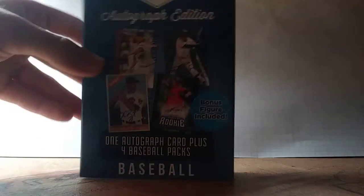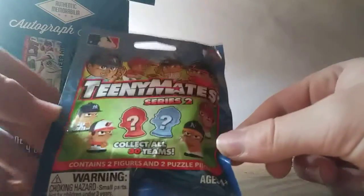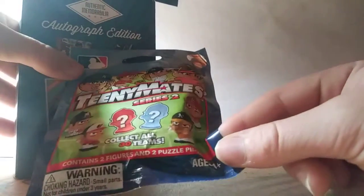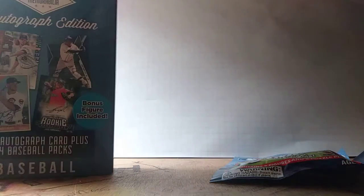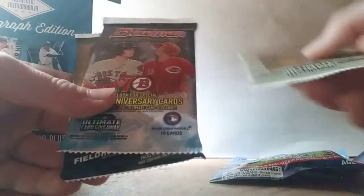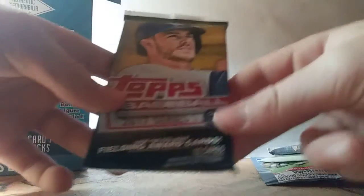I already opened it so far, but I haven't looked at anything. There's that thing — Teeny Mates. I've never opened any of these, but it's gonna be neat to open up. I've never really collected any of those. Four packs: Allen and Ginter, Bowman, and 2017 Series 1.